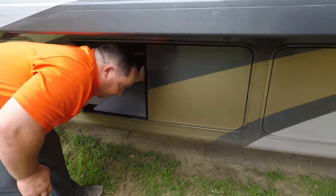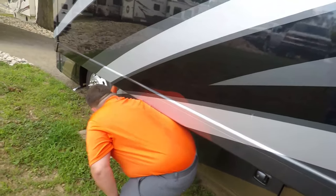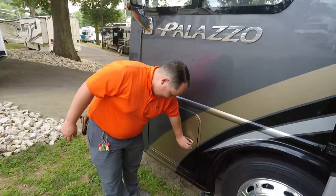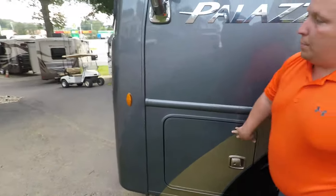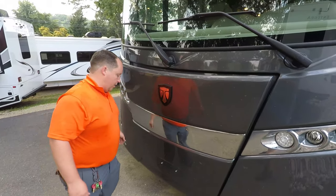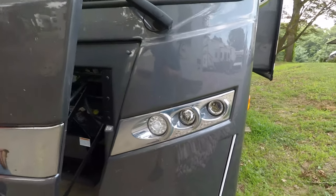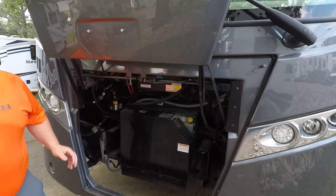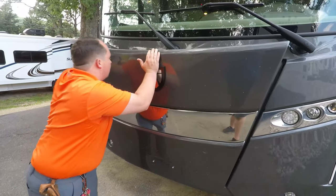And then this is the other side of that pass-through storage. Right there is your propane. This is a little bit more of the electrical components, and then right there is the release for the generator. Here's what's cool — this actually lights up in the dark, which is a pretty cool feature. Also, the headlights on the Palazzo — I love them; they remind me of an Audi. And right here is the generator. It is a diesel generator — a Cummins Onan 6000. Plenty of power for a motorhome like this.